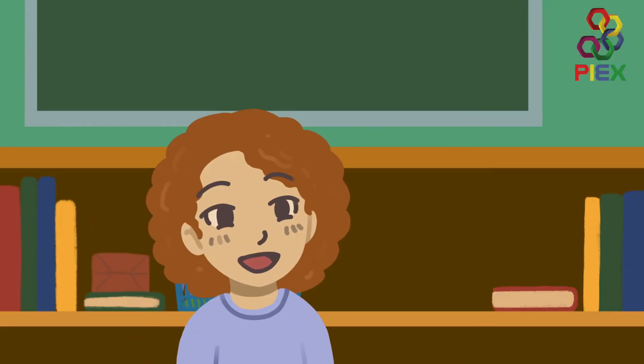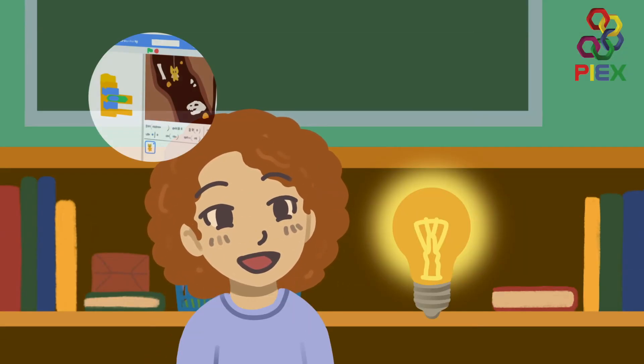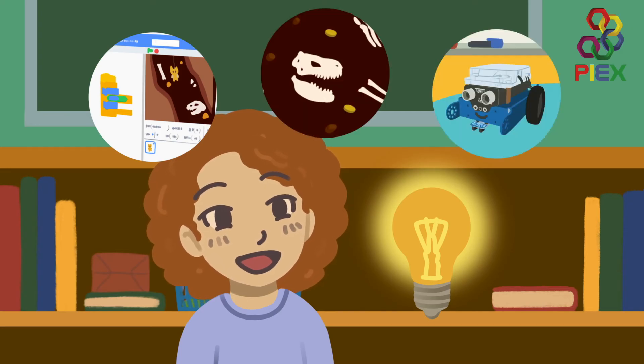Our students will then be able to apply their knowledge to create amazing archaeology-themed Scratch games, animations and robots.